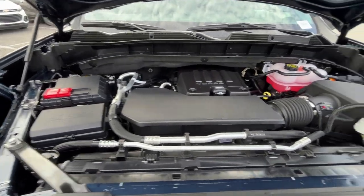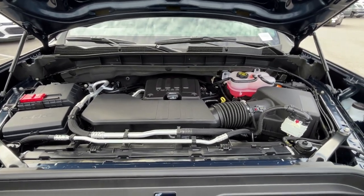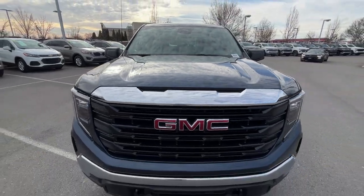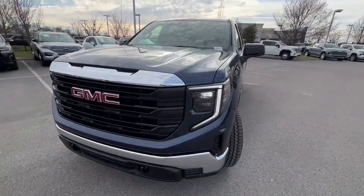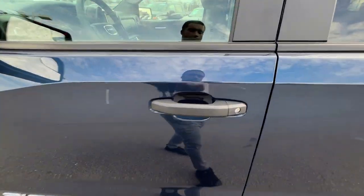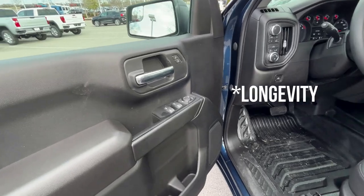There's the 2.7-liter turbocharged four-cylinder. Say what you will about it — if you do a lot of hauling, you can still tow a decent amount with this engine. It's really capable. In terms of longevity, it hasn't been out that long, so that's still an open question.